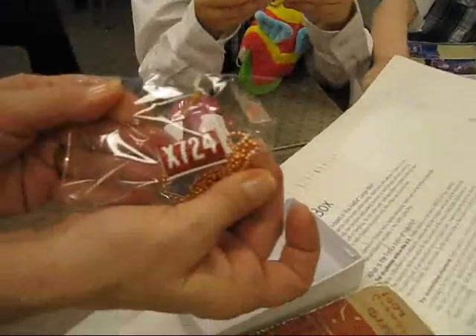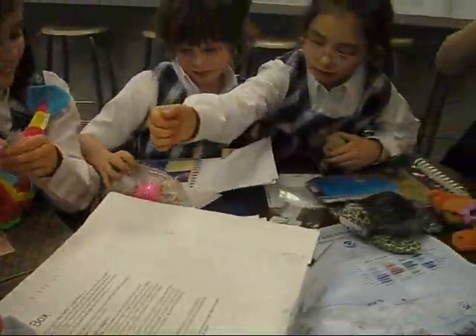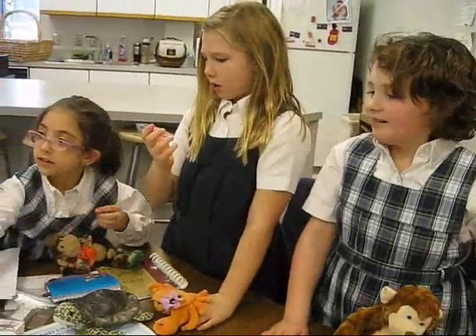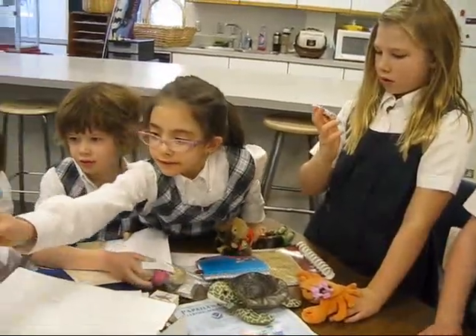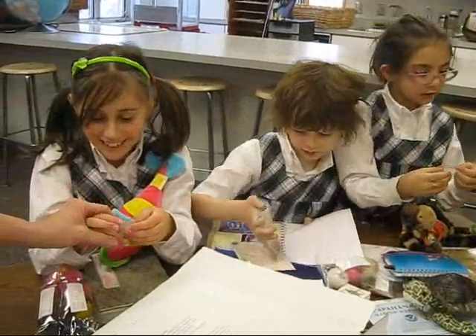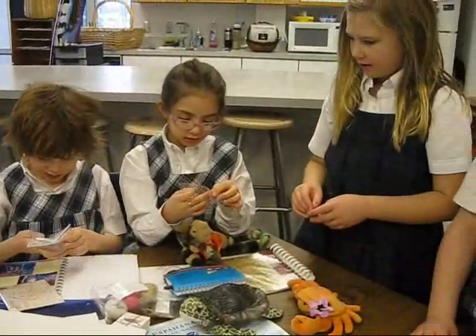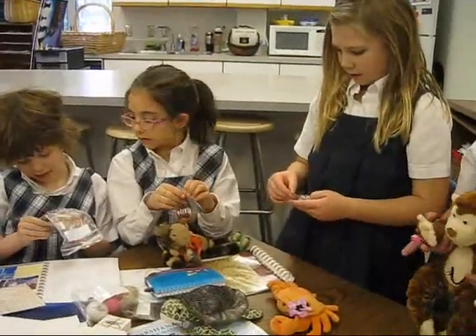A sand sample. Yeah, we have sand samples. And what is this? That's an albatross leg band — for us to remember how important our work is. Those albatross did not make it, did they?